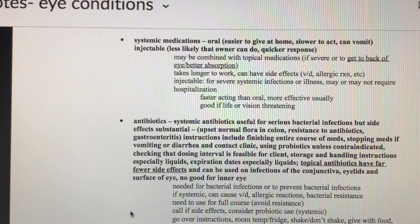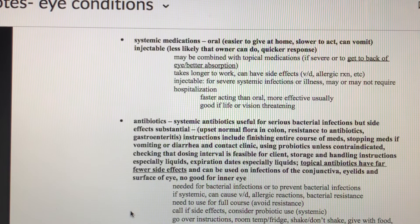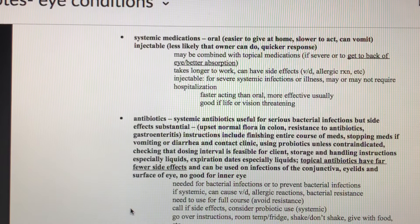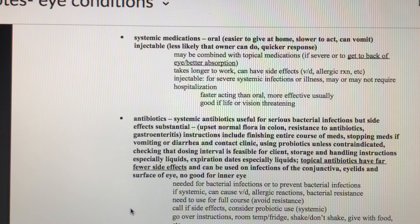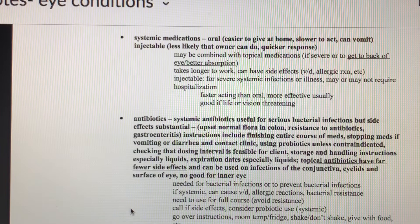Systemic medications are either oral medications the owner can give at home or injectable medications given in the clinic. Often we do both a systemic medication and topical. Systemic medications treat more of the back of the eye, but the front of the eye needs topical to be effective. Systemic medications take longer to work because they need to be absorbed into the body and transported to where they're needed, whereas a topical medication is immediately right where it needs to be.